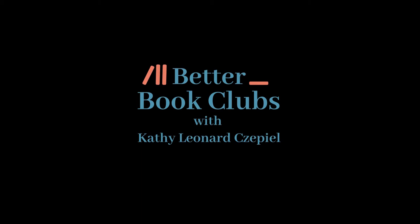Today on Better Book Clubs, what do we mean when we say a book is beautifully written? I've noticed that I talk a lot in my videos about novels being beautifully written, but I've never really explained what I mean by that. So today I want to use Laird Hunt's novel Zori as an example to illustrate what I mean when I talk about a novel being beautifully written.